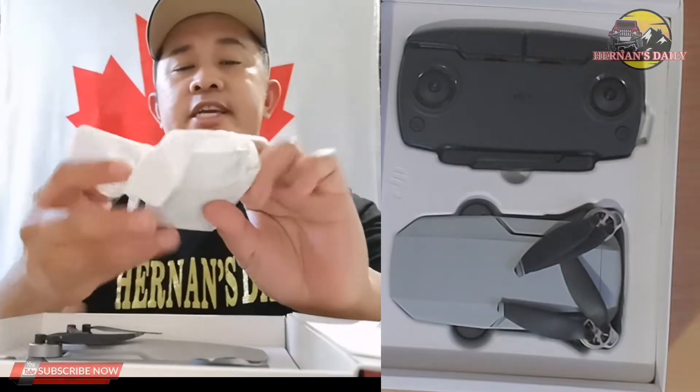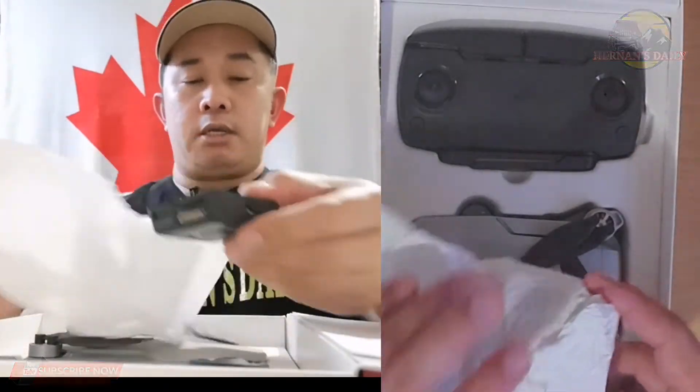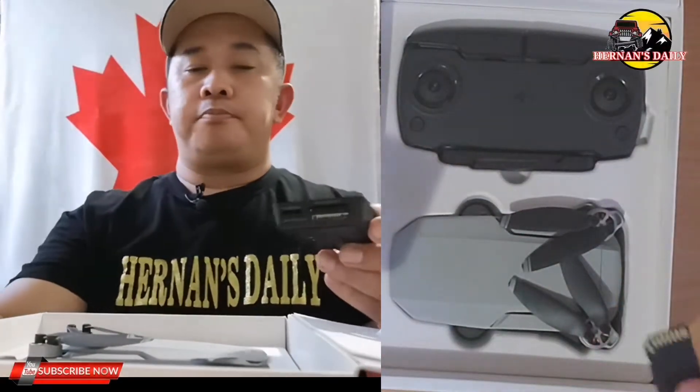Something is wrapped inside here — oh, it came with a memory card and memory adapter! So this is what's called the DJI card reader. You use the memory card here when you're editing — you insert the memory card into it, then plug it into your laptop for video editing.